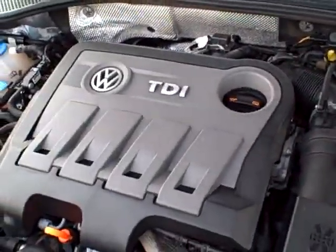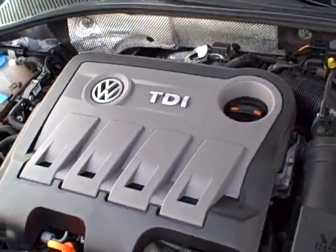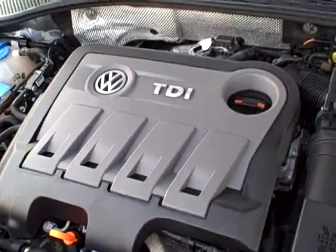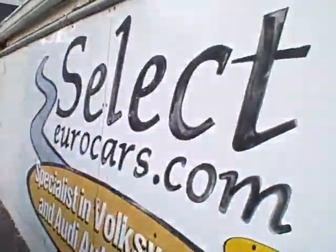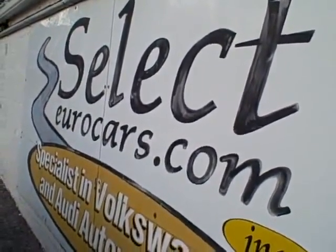That program can cover you for five years or an additional hundred thousand miles on most major components. For those needing financing with excellent credit, we may beat your favorite bank or credit union rates and terms. You can often finance the service contract along with the vehicle very competitively.